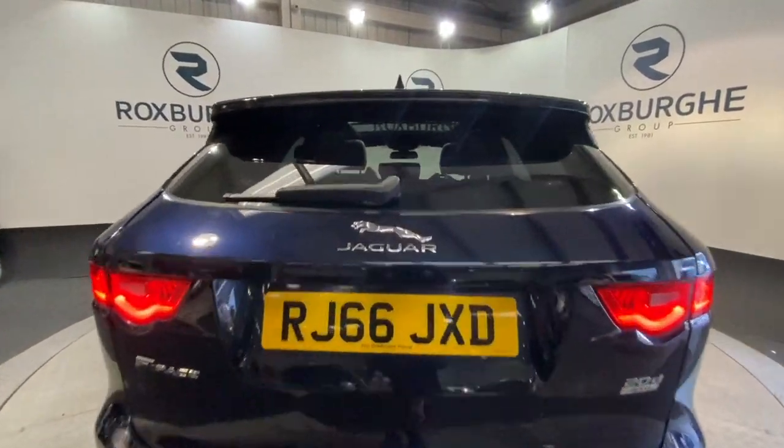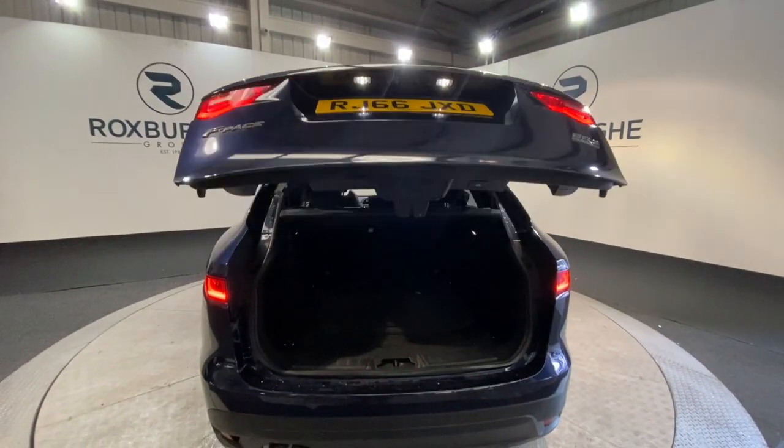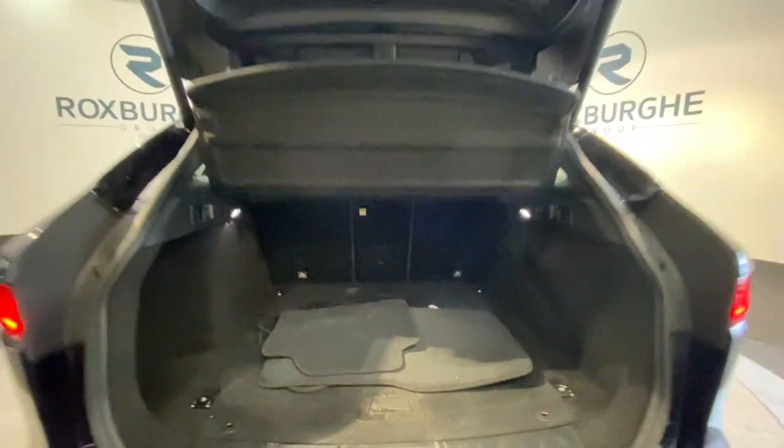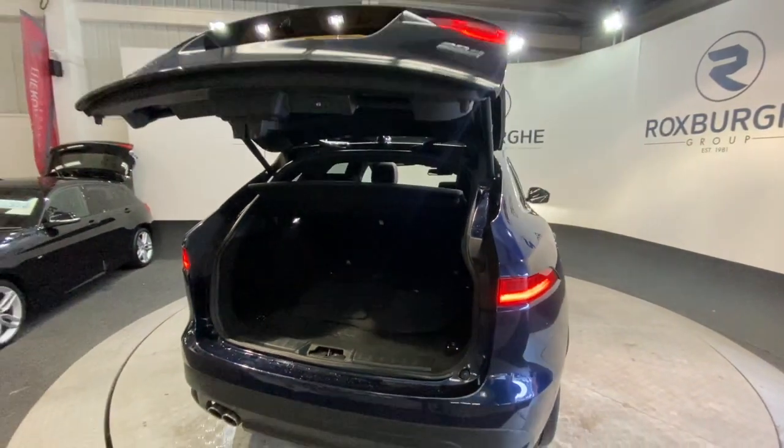Popping up the tailgate — we don't have the electronic boot lid on this one, so it's just one click and then that opens automatically for you. You do get a more than generous boot space, with plenty of room for anything you may need. To close the tailgate, it's just one click up above and then that falls down automatically for you.